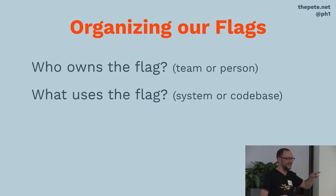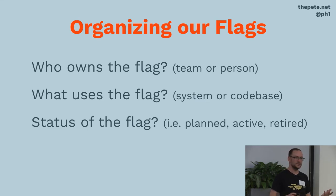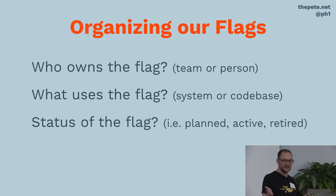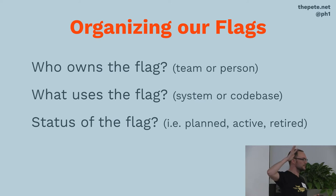Another good category, especially at larger scale, is: what system or code base cares about the state of this flag? If I press this button, what happens? At larger scale organizations using SOA or with separate front-end and back-end flags, this is a useful way to slice and dice. A fourth category which I've seen some systems use — and which I think is questionable — is status: are we planning to use it, actively using it, or has it been retired? The reason I think this is questionable is: why is it even in the system unless it's in that active middle state? If it's retired, why is it still cluttering up my view? It feels like a smell — like we're too scared to actively manage our flags and remove them once we're done.